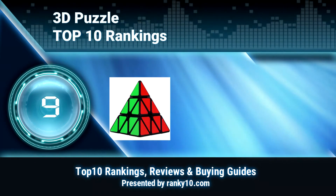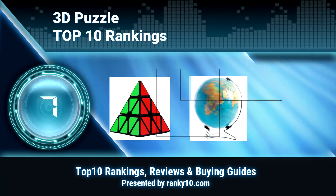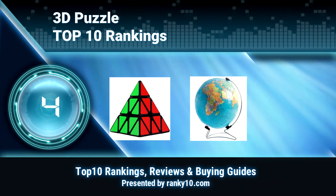Welcome to Ranky 10 Video Rankings. We announce the Top 10 Rankings of 3D Puzzles. Let's get started.